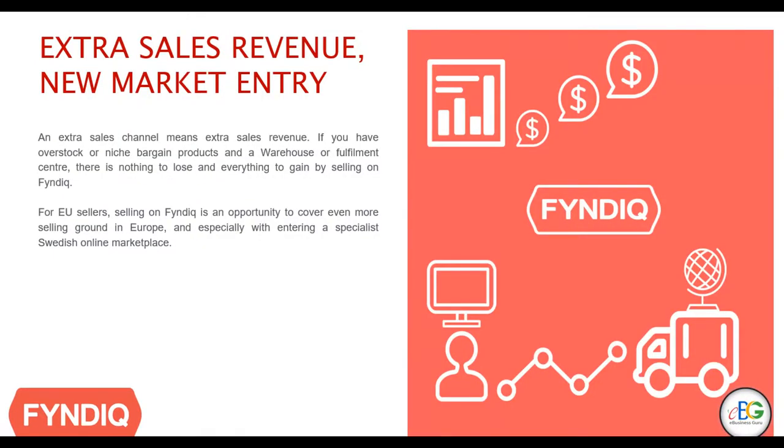As a Limworks seller, you may already sell on a vast number of marketplaces. However, now with the opportunity to integrate FinDeek with Limworks, this Swedish marketplace has a good portion of the Swedish market already, giving Limworks sellers even more opportunities to sell in Europe than ever before.